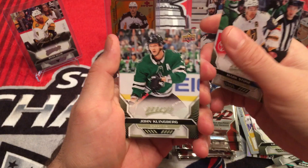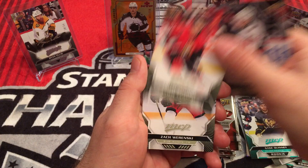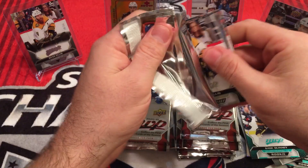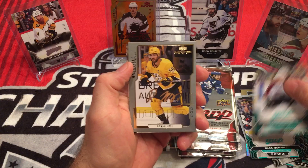Rookie — Gage Quinney. Jacob Voracek, Artem Anisimov, Zach Werenski, Clayton Keller. Ryan Ellis, Linus Ullmark, William Nylander, Kale Makar — short print. Retro Roman Josi.